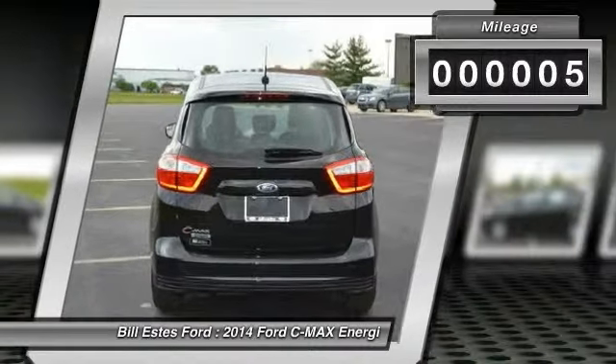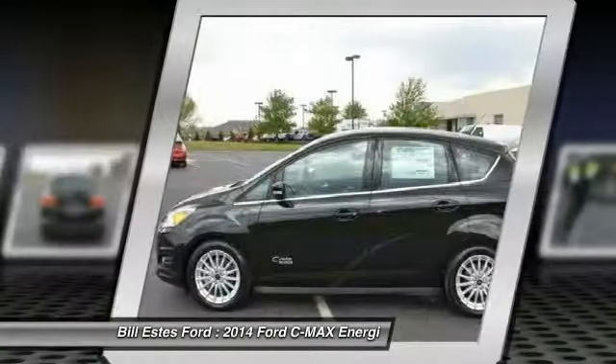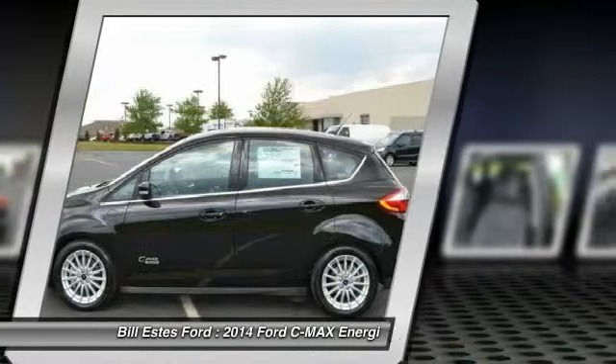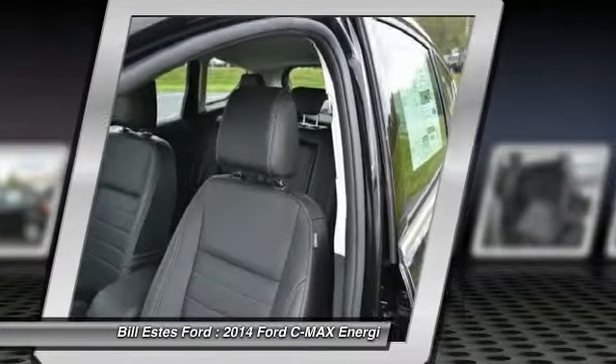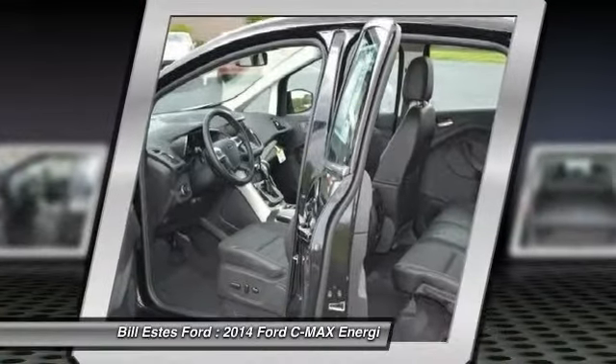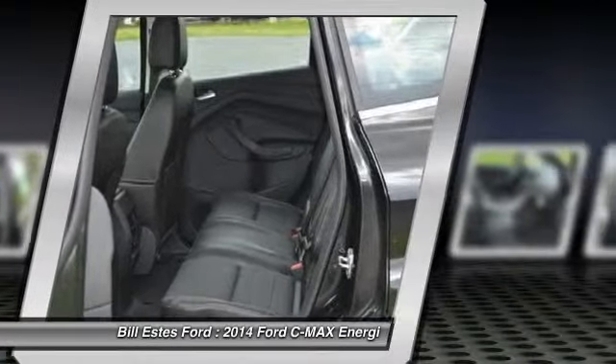This vehicle has less than 100 miles. Here are some of this vehicle's great options: air conditioning, four-wheel ABS, driver lumbar, power steering, adjustable steering wheel, driver airbag, front floor mats, Bluetooth, cruise control, four-wheel disc brakes.